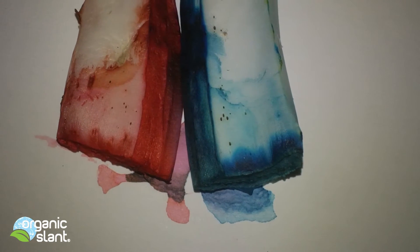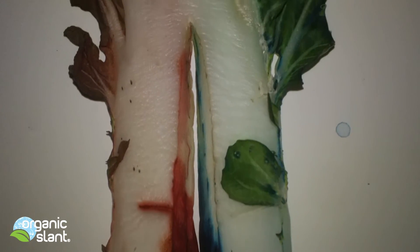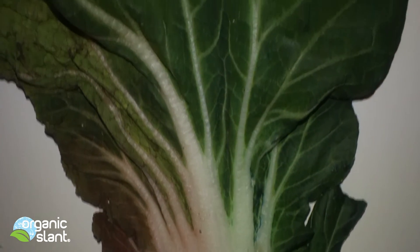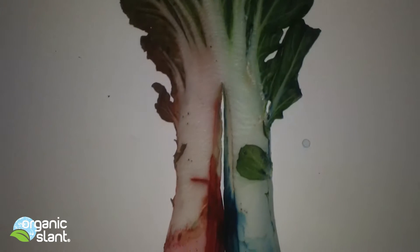Obviously the manufacturers of systemic pesticides are not going to put food dyes in them, or else we'd be able to see the systemic pesticides in the vegetables. So the powders they use are probably white or clear — basically invisible. What you see is really not what you get.